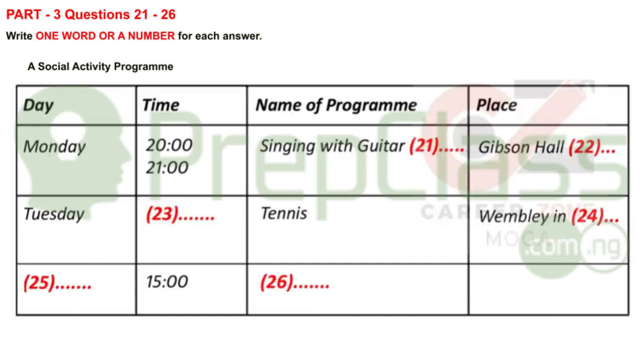Now turn to part three. You will hear a conversation between Wolfgang and his new friend Mary, who has already been at the college for a few months. In the first part of the conversation, they're talking about a social activity programme at college. First, you have some time to look at questions 21 to 26.